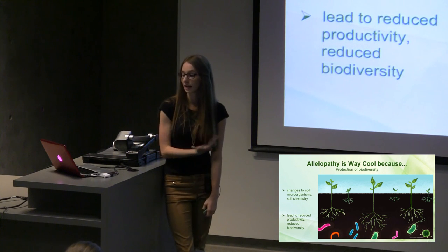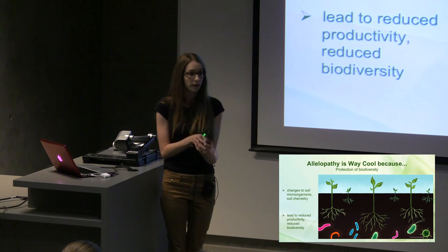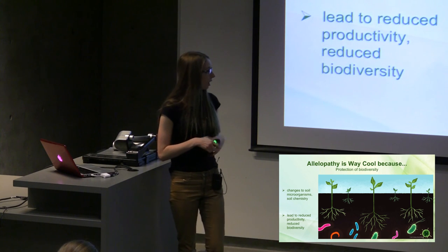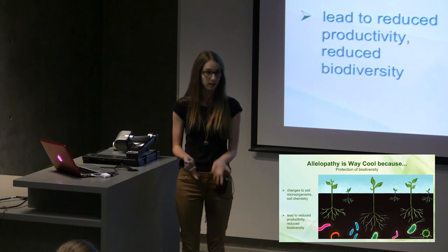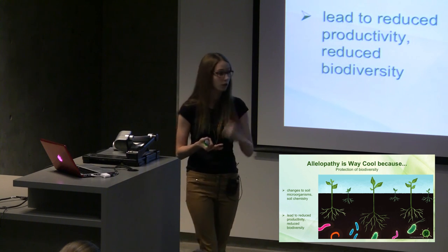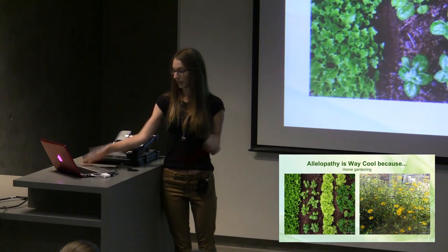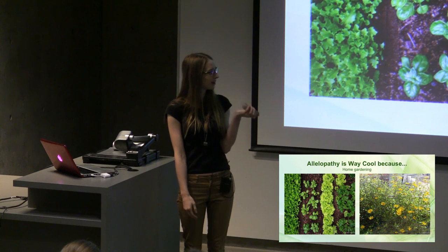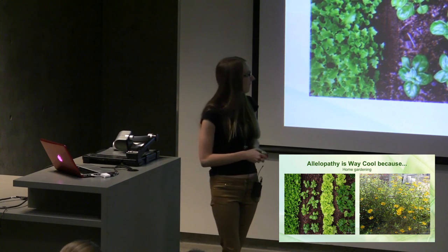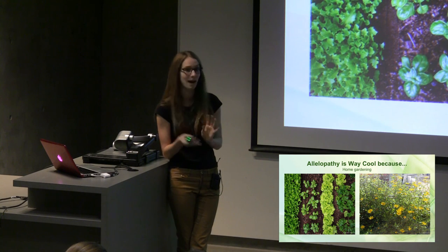Knowing about allelopathy and understanding how it works also helps to conserve ecosystem productivity. Allelopathic plants inhibit the growth of other species around them, and even if you control that allelopathic species, the soil chemistry might have been changed so dramatically that the original population can't live there anymore. This reduces the growth and productivity of the entire ecosystem. We need productive ecosystems because we rely on them for functions such as water purification, air purification, nitrogen fixation, and carbon fixation. Understanding how allelopathy is affecting our ecosystems can help us conserve those functions. It's also important for gardening: if you try to grow Helianthus tuberosus, while it is a beautiful sunflower, it will be the only thing that ever grows in your garden — tuberosus will grow wild and take over everything.